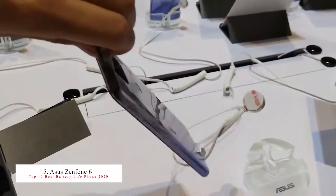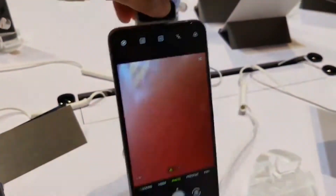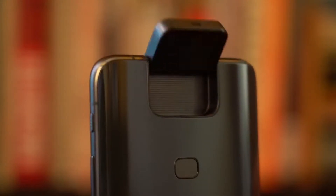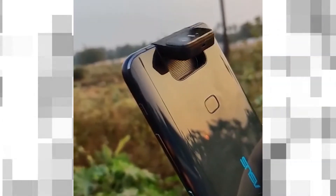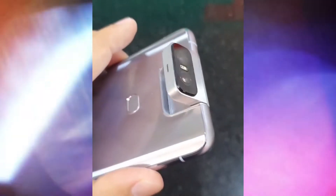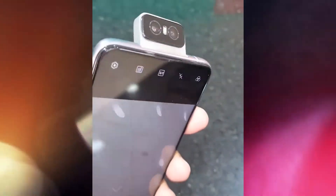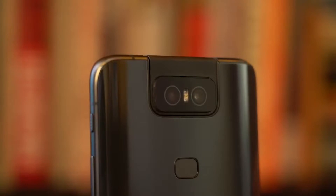The fifth smartphone in this list is the Asus ZenFone 6, released in May 2019. This phone features the Snapdragon 855 chipset and a 5000mAh high-capacity battery supporting Quick Charge 4.1. It offers up to 26 days of 4G standby time, up to 33.3 hours of 3G talk time, up to 21 hours of Wi-Fi web browsing, and up to 24 hours of 1080p video playback. It has two rear cameras, a 6.4-inch screen, and up to 256GB of storage.